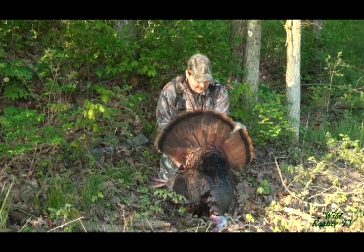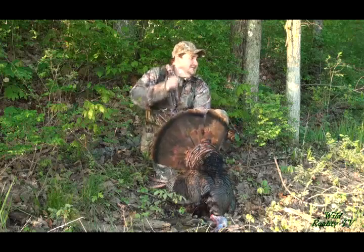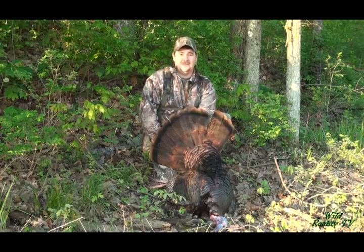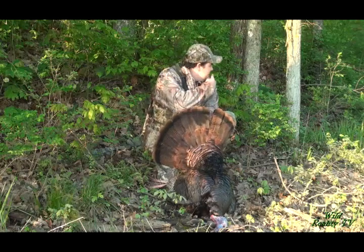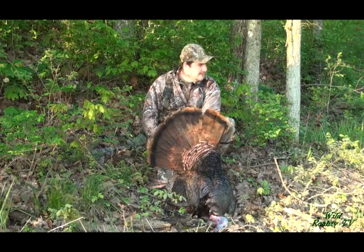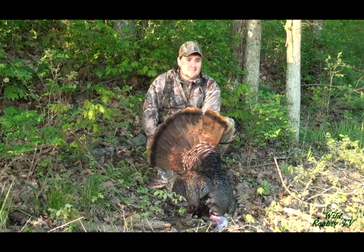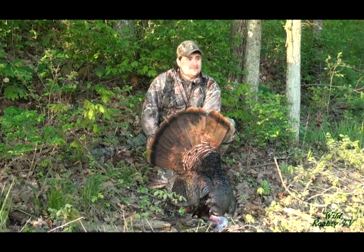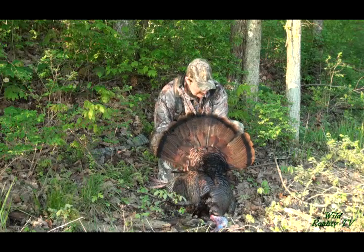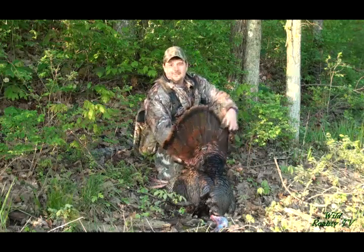Let me tell you something, that hen was 5 yards in front of the blind. And I thought, man, this is going to be up close and personal. And all of a sudden, I seen something move up here on the hill. The dang gobbler's standing on top of the hill. Oh my goodness. This is what it's all about, folks.